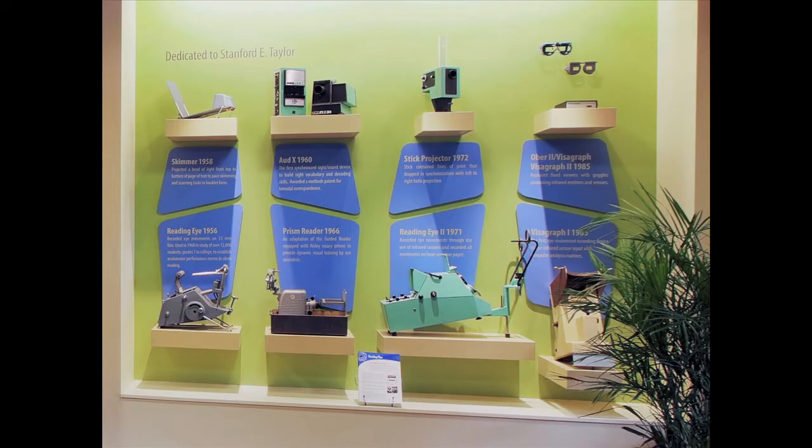His father and his uncles invented all these crazy scientific machines. Basically what they do is they assess and improve reading skills. In the pre-digital age they did it like this, and now Mark has taken it over and taken it into the software age.